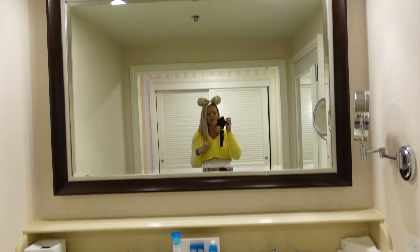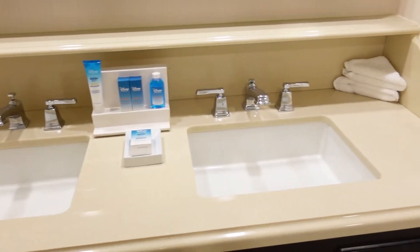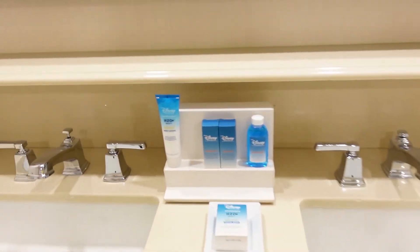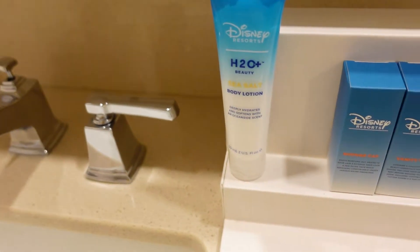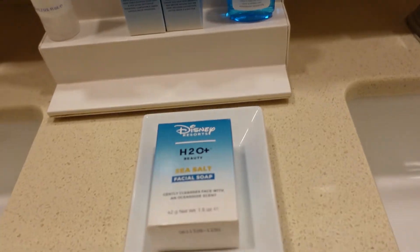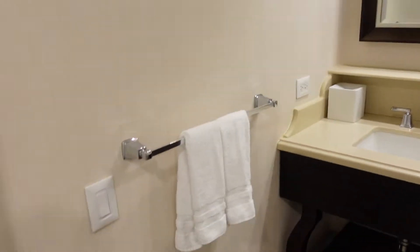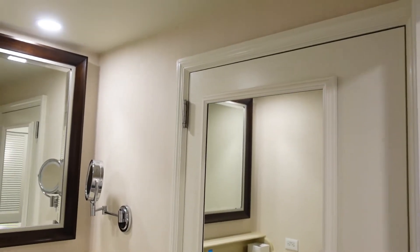Across from the closet you have a beautifully large mirror, which I appreciate for when I'm getting ready, and they do have two sinks over in the vanity — also always appreciated. We have some amenities: body lotion, a shower cap, vanity kit, mouthwash, and facial soap, and of course you have the makeup mirror over there.